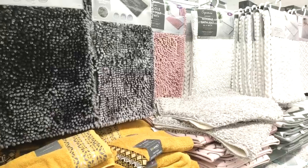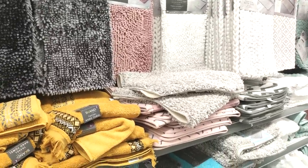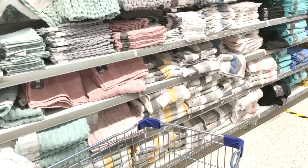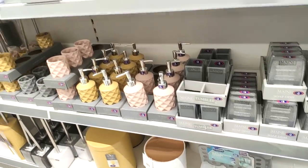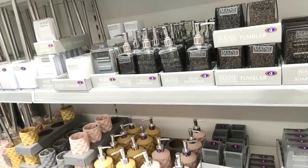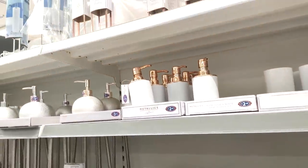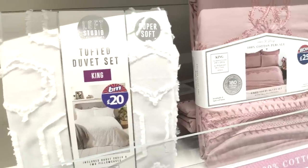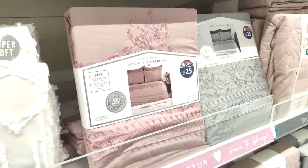Just showing you their range of bath mats — I still really like the pale pink one and the knitted white one. The towels pretty much come in every color you could wish for. Not much of the bathroom stuff has changed, but I was still really loving the white and rose gold pieces — around the £2.99 to maximum £5 mark.